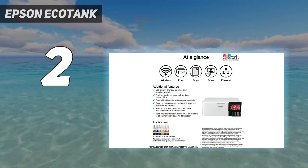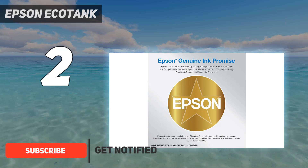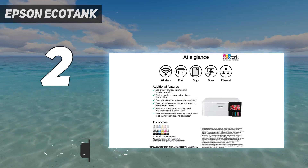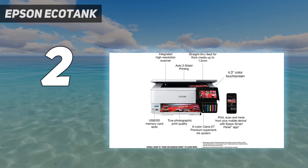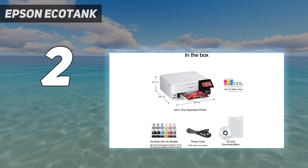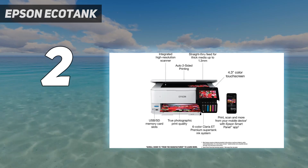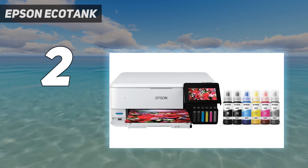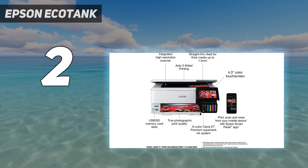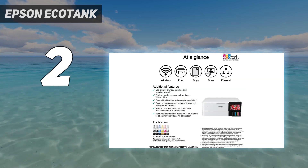Number 2 on my list: the Epson EcoTank Photo ET8500. If you want a cheaper option that still produces beautiful photo prints, get the Epson EcoTank Photo ET8500, a variant of the ET8550 we tested. It performs identically to the flagship ET8550 but can only print on paper up to 8.5 by 11 inches, whereas the ET8550 supports up to 13 by 19 inches. It also has a smaller flatbed scanner. Wide format printing is more of a niche use, so the ET8500 probably makes more sense for most people.